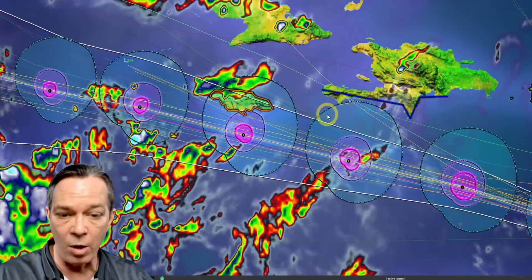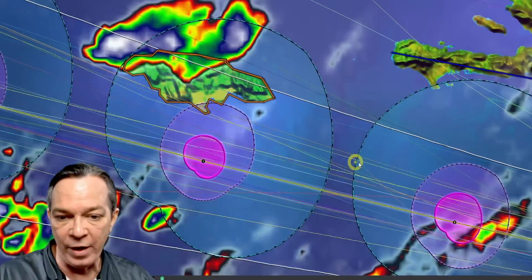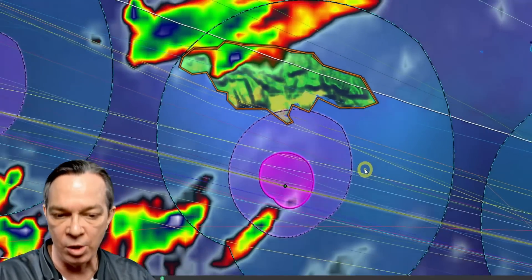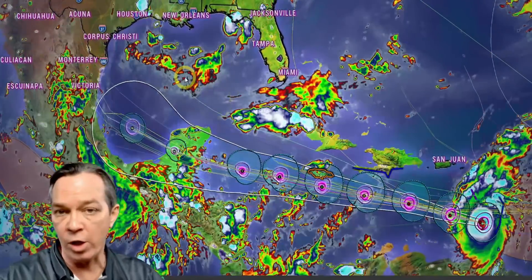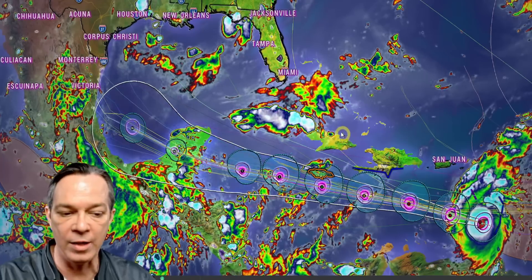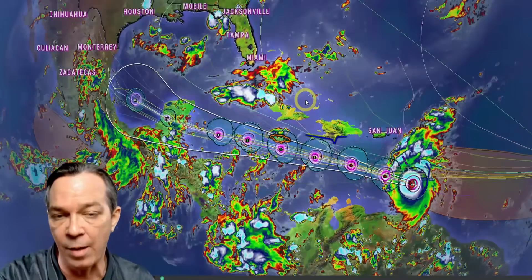The forecast is showing a potential Category 2 impact, bringing 109 miles per hour winds and 132 miles per hour wind gusts. The tropical storm force wind field will be passing by Jamaica, and the southern part of the island could see hurricane force Category 1 winds. Further south, Category 2 winds are possible. There are still some chances for it to enter the Gulf of Mexico, and I'll show the latest ensemble information, including the possibility it could weaken to nothing.